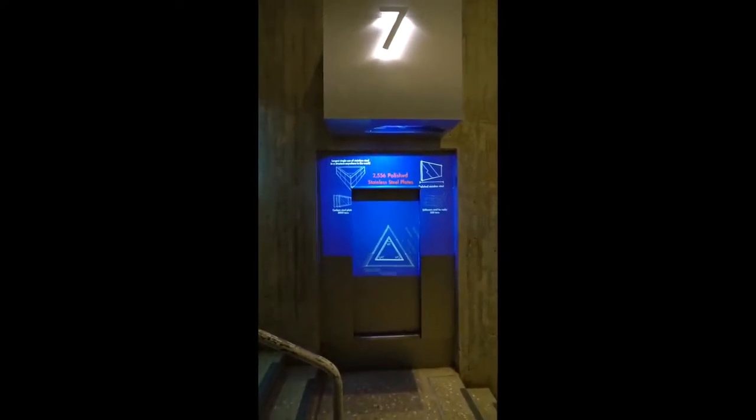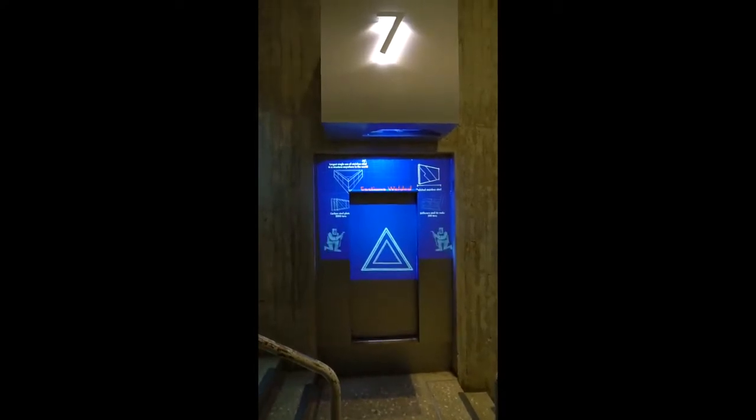This is the dock, the loading dock to get to the tram. They have little projectors showing the building of the arch and how they figured out how to get people to the top. And we're going to be one of those people in just a few moments.